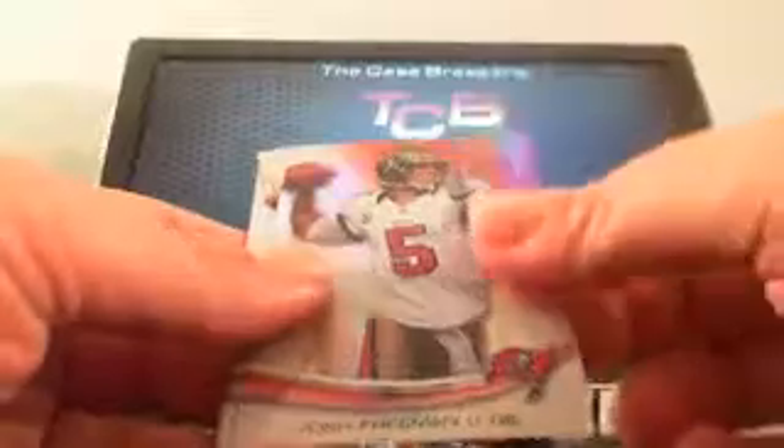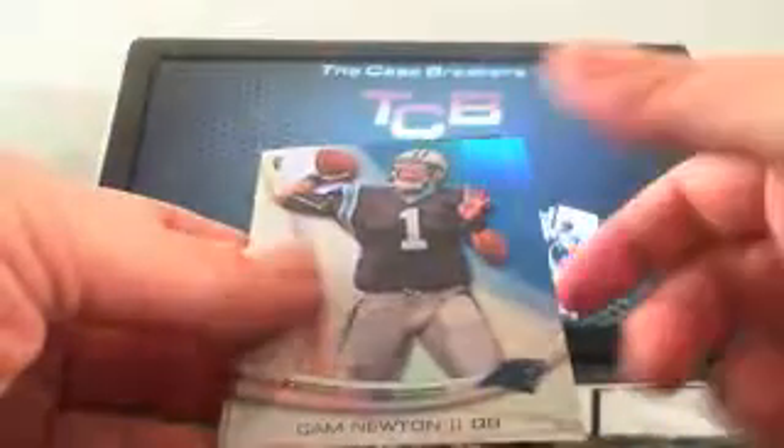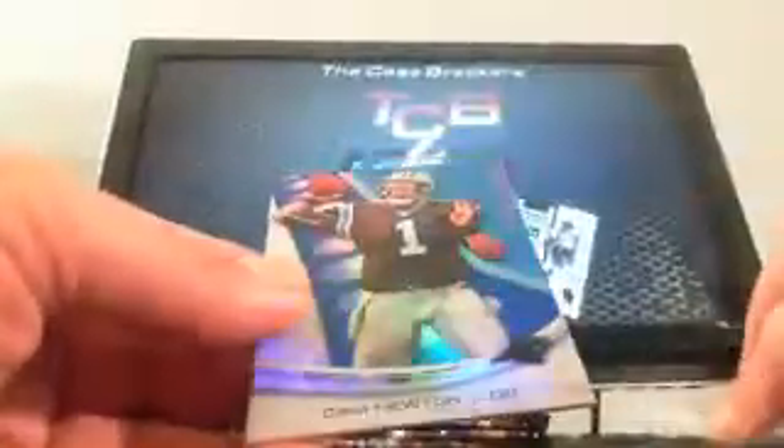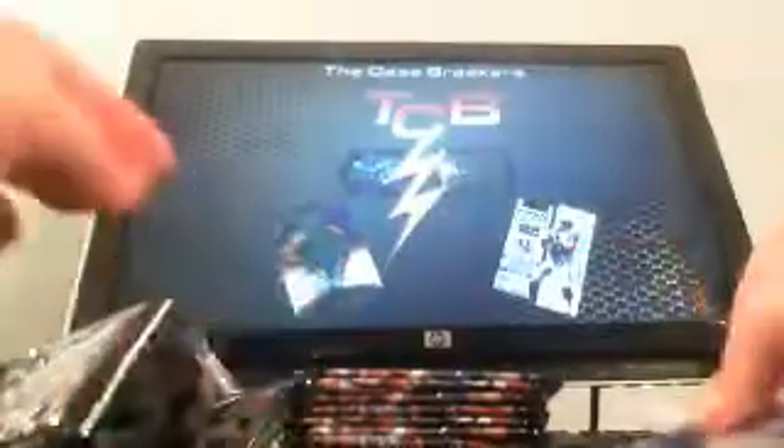That card, I'm telling you, that card is pretty — it's just really, really nice. Matt Forte, Josh Freeman, Cam Newton, and a Stedman Bailey X-Factor. Very nice. And Cam Newton is the parallel. Those Frost cards are hard pulls — they are one every 262 packs. I'm going to save that one for the case. That's a pretty big hit.